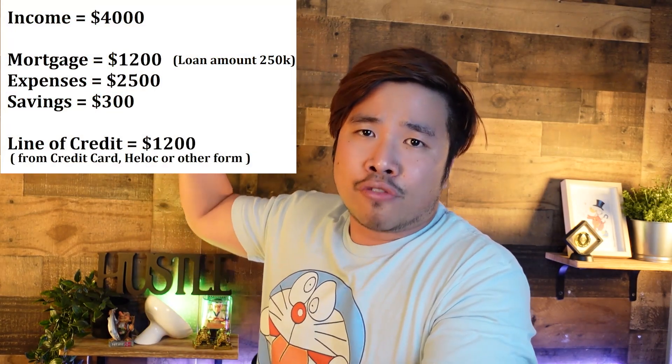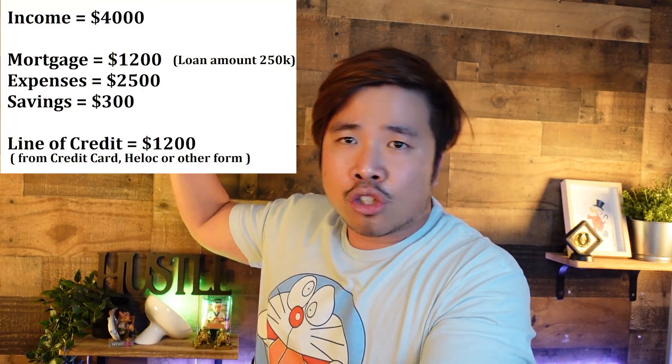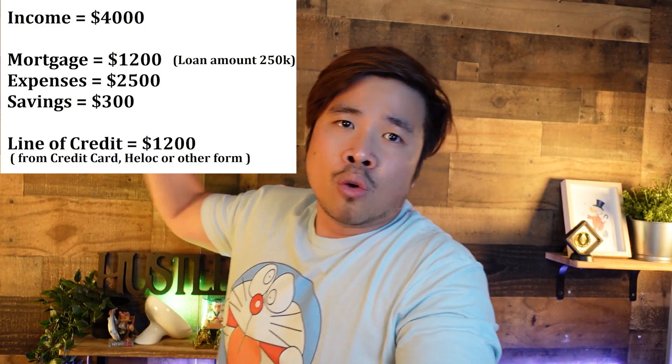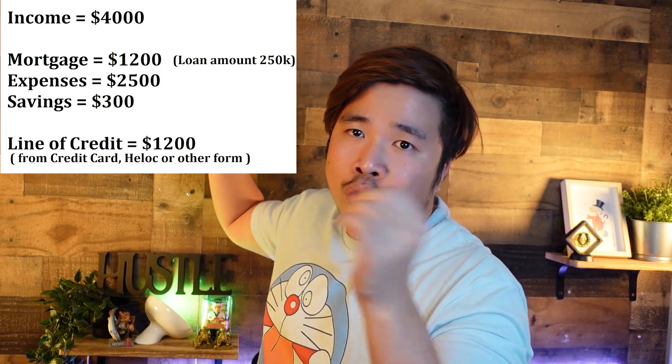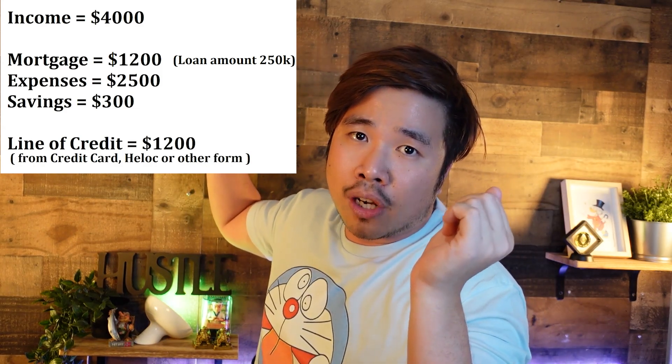I want to get straight into it today, so let us use an example. Your income is $4,000 and your mortgage is close to $1,200 with a loan amount of $250,000. Your expenses per month are $2,500 and you decide to save $300 per month.